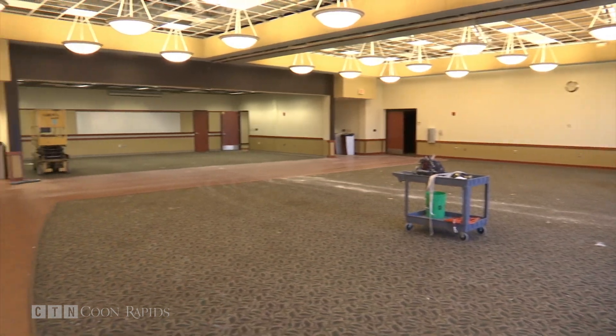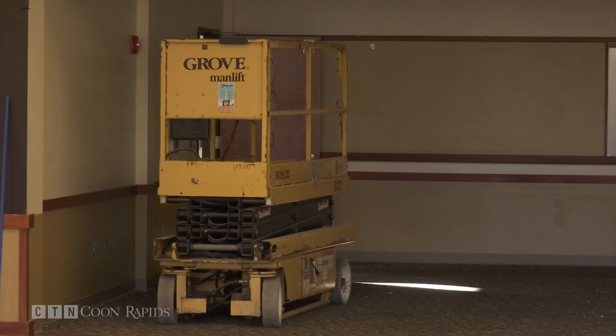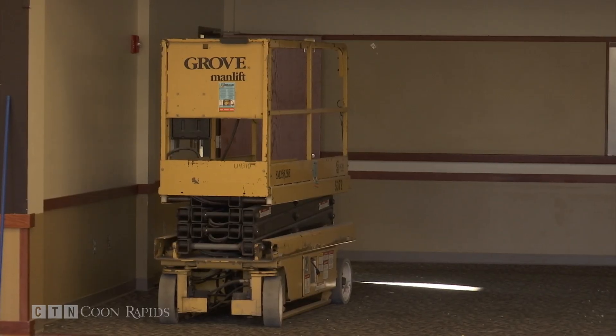But bingo and senior dining are canceled during construction. Just be patient — it's going to be lovely. It's going to be well worth it. It says a lot about what the city thinks of our seniors and they value them and they take good care of them. So we're pleased.